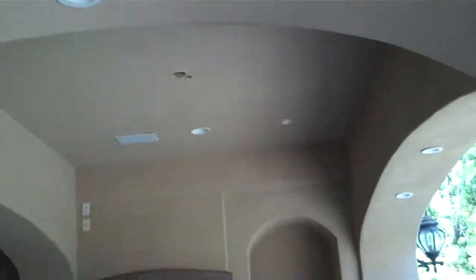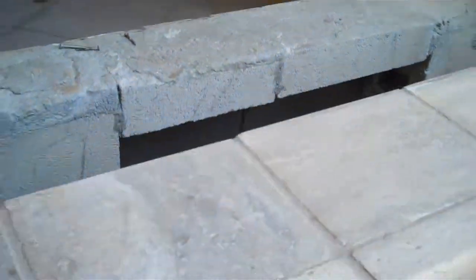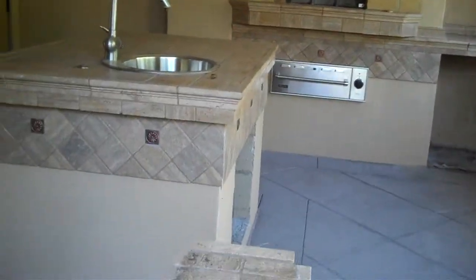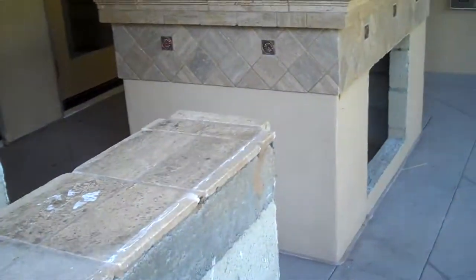Totally covered with speaker systems. Now, there have been some things removed — this is where the barbecue would have been, that's probably an oven, the refrigerator. There's still a warming tray, and I believe that was a pizza oven. But you've got the sink. I bet there was a dishwasher out here, too.